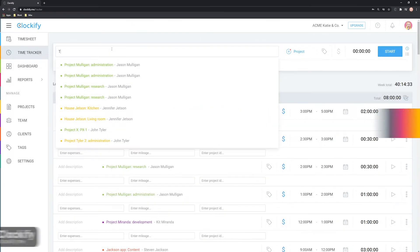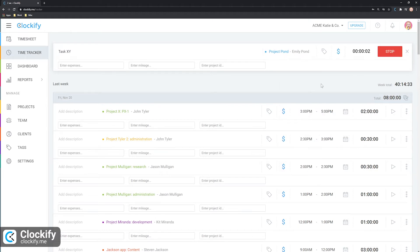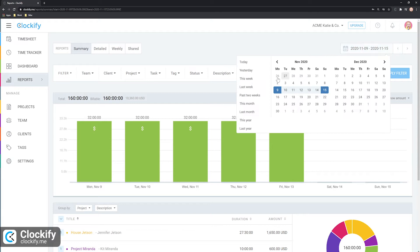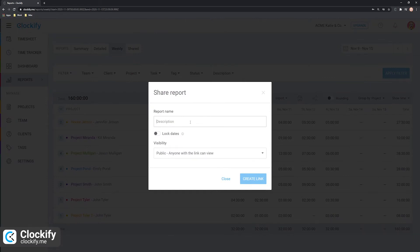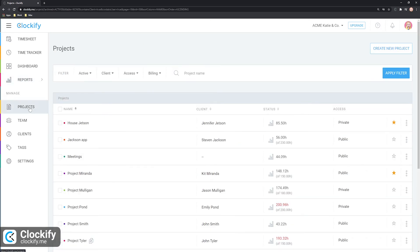Clockify is a free standalone work hours tracker and timesheet with project and team management features. With Clockify, you can track time as you work on an activity, add time manually, enter it in the timesheet, and further manage it by editing, deleting, and specifying these time entries. Later on, you can generate visual and weekly reports of your tracked time, and export these reports as PDF, CSV, or Excel files.